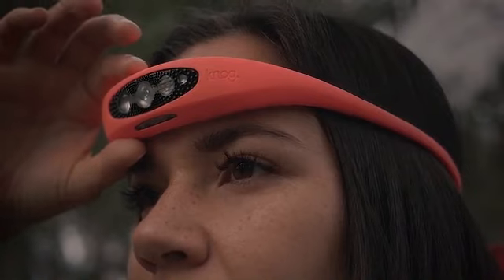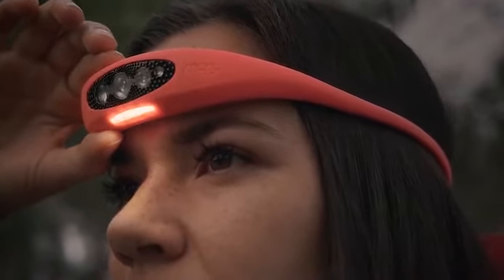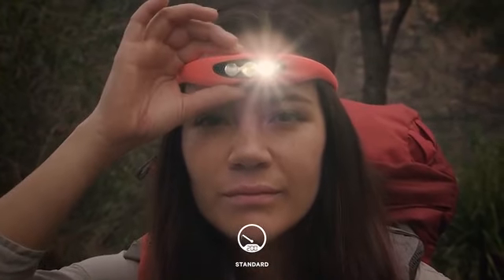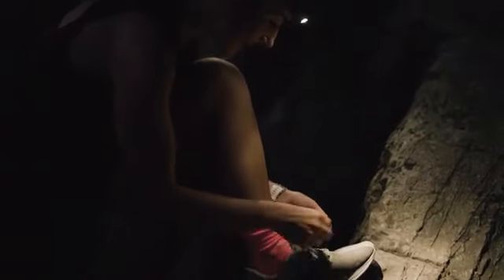The Bilby has six standard modes including spot, wide, reading, and a red nightlight. It is also equipped with a special boost mode that, at the touch of a button, gives you maximum light output for 10 minutes regardless of where you are in your battery cycle.